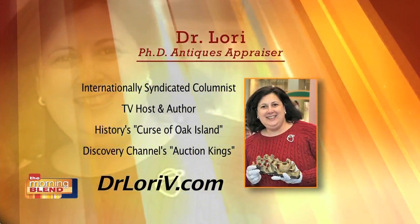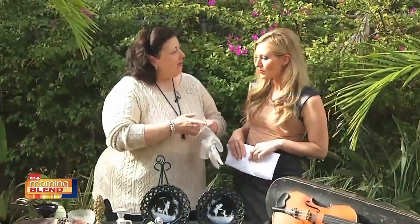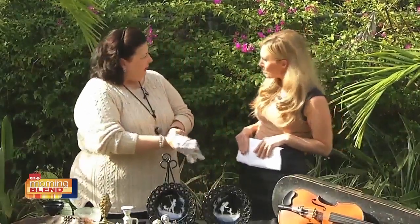You're back doing some appraisals for us. Here and at DrLoriV.com, I'm going to show you the tips, the insider scoop. That's what you want to know. So we're going to talk a little bit about 70s collectibles today.